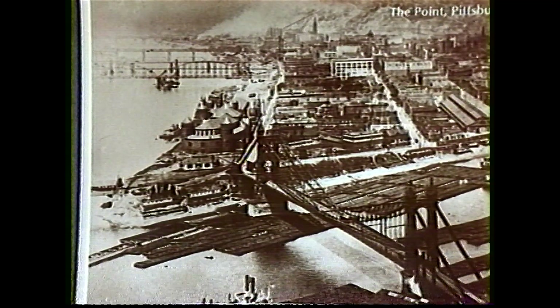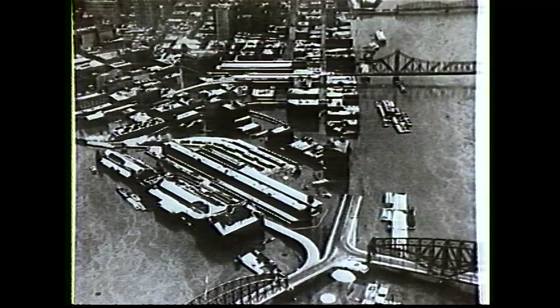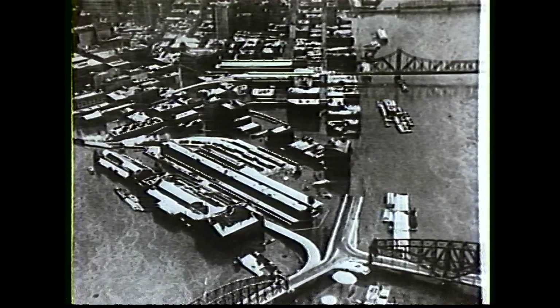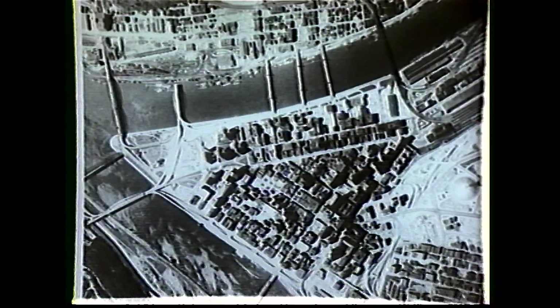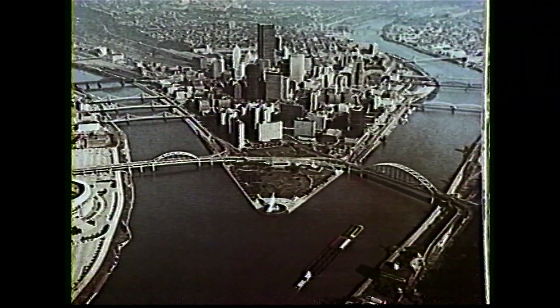Eighteen modern locks and dams control the flow and enable ships and barges to navigate the 420-foot drop in elevation. After the 1936 and '37 floods, Congress approved a flood control plan authorizing the building of up to 78 tributary dams, flood walls, and levees to protect urban areas along the main stem.